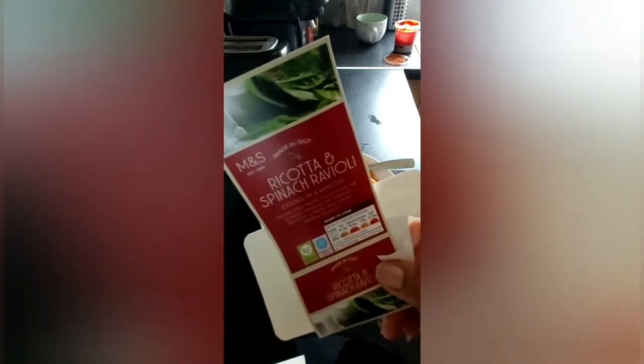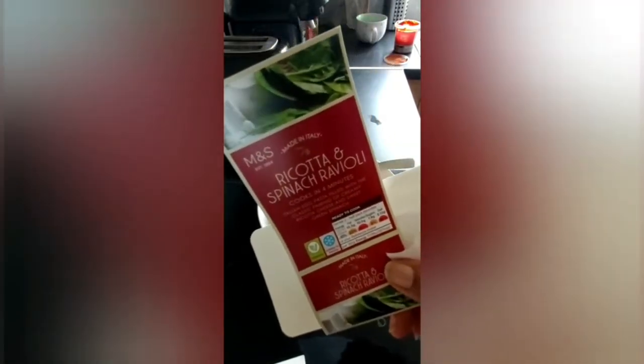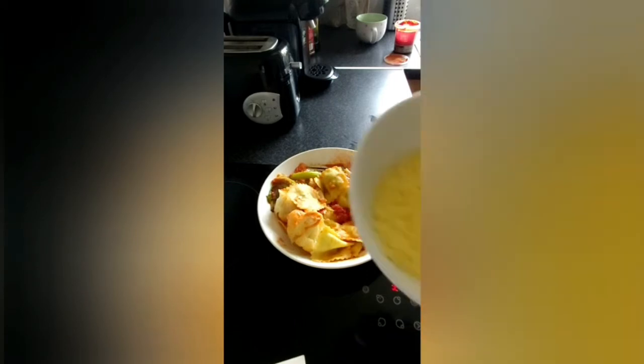So it's ready now. You can see the packets — Marks and Spencer ricotta and spinach ravioli. They've got ricotta cheese and spinach made with it. This is just a quick snack for afternoon lunch — once in a while I love this Marks and Spencer one. It's already cooked now, look at it.